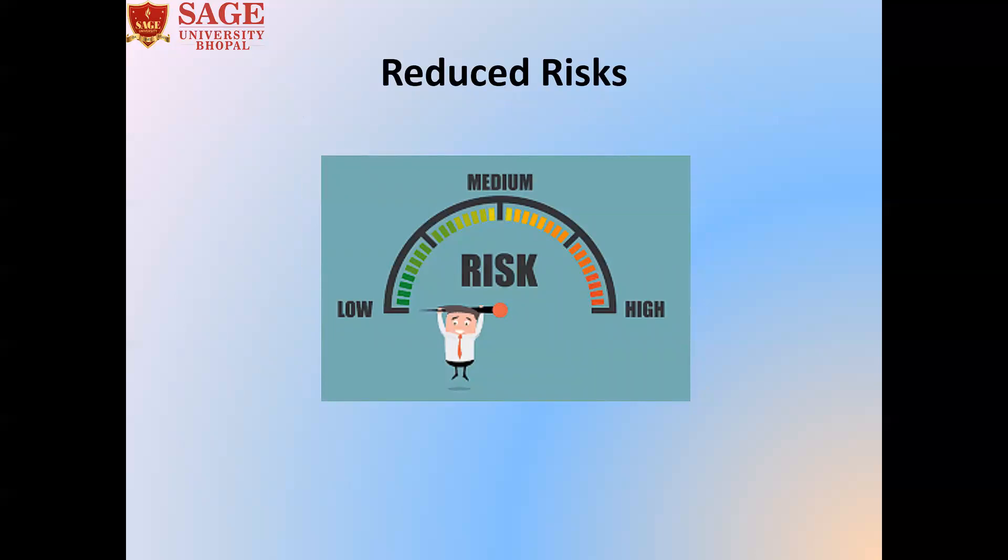Next is reduced risk. Projects with a complete prototyping process are at lower risk than projects without prototyping. This is because prototyping directly affects project resources, time and budget. Through prototyping, it is possible to estimate the resources needed and time for development.